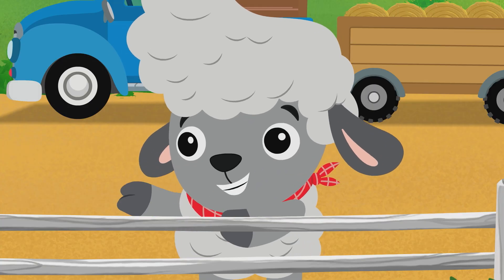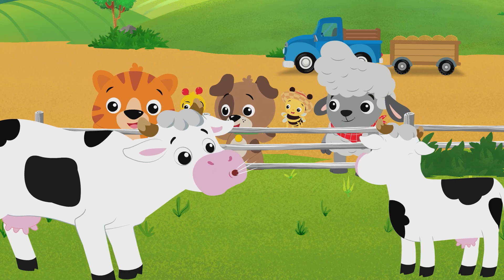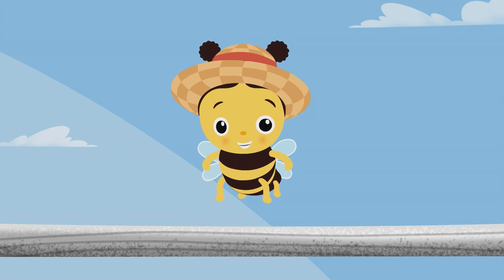Do you know what sound a cow makes? Moo! Do you want to talk to the cows? Swell! It's as easy as saying hello.